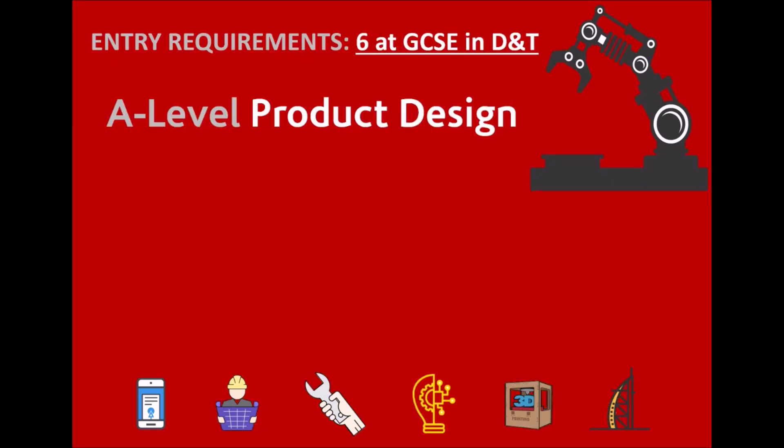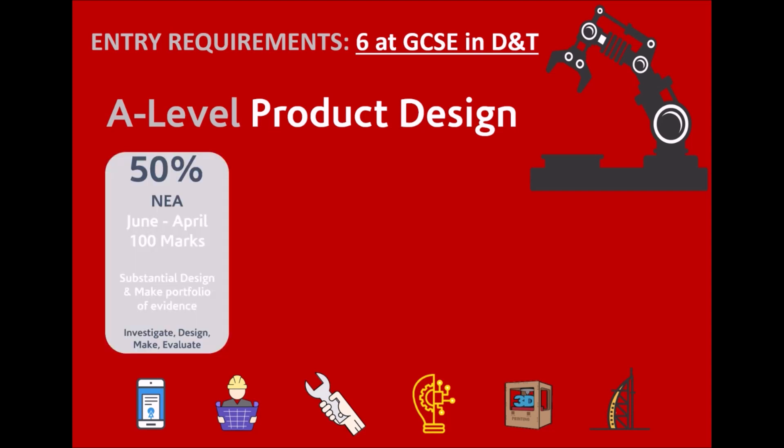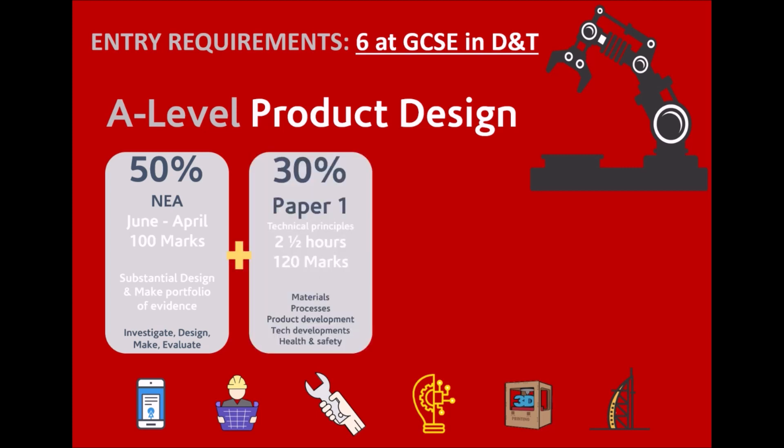Students will be expected to have studied design technology at GCSE and achieved at least a grade 6. The A-level product design course itself is split into two halves. The first half — 50% — is an NEA project, which is a substantial design-and-make portfolio of evidence that investigates design and its development.